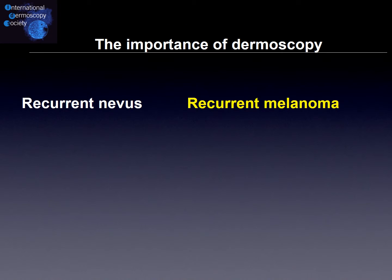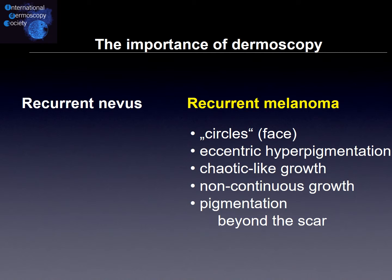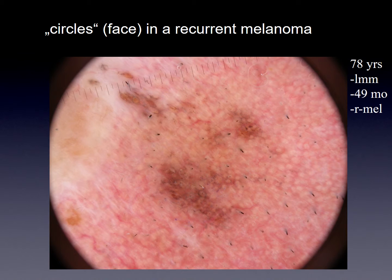Moving to recurrent melanomas, the dermoscopic features include circles within circles at the face, eccentric hyperpigmentation, chaotic growth, and non-continuous growth. The most important feature is pigmentation beyond the scar. An example shows a 70-year-old female with a former lentigo maligna melanoma, where 49 months later repigmentation occurred again, confirmed as recurrent lentigo maligna melanoma.